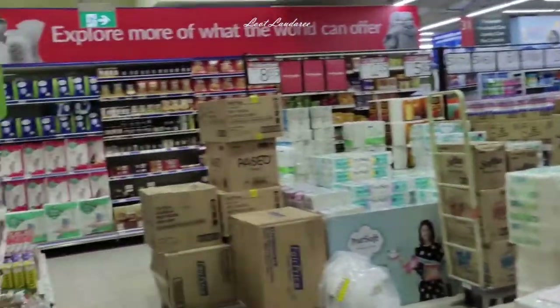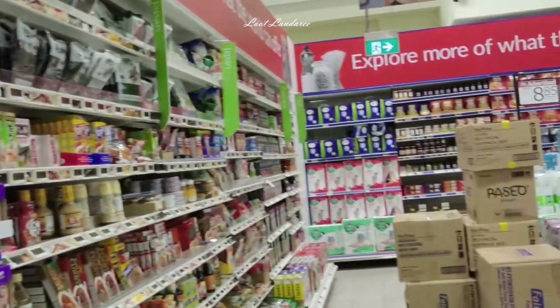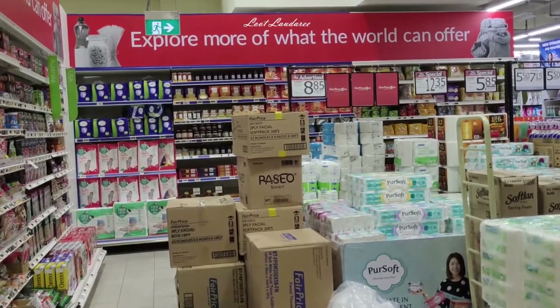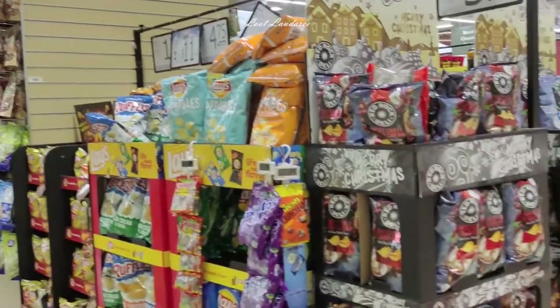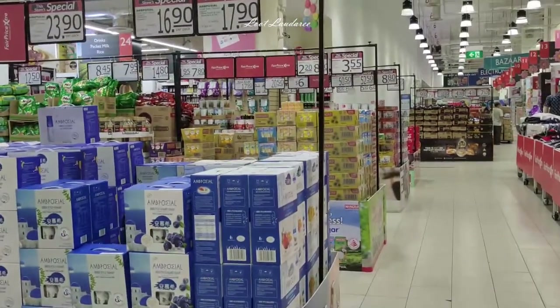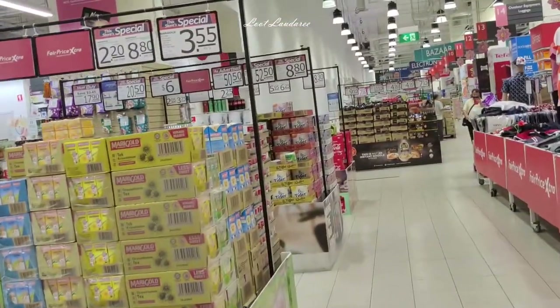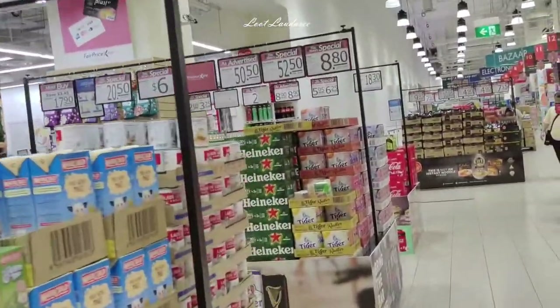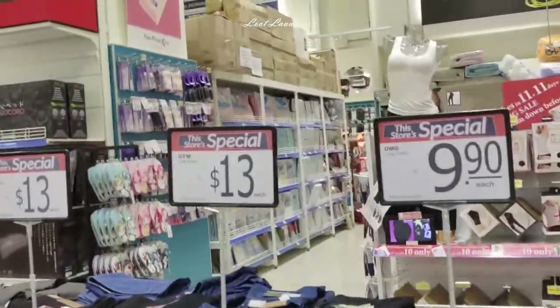Now we come to the groceries department. There are items on offer as well as items they want to promote during this period. Like this yogurt they're currently promoting. Some drinks are on offer. Because of Christmas, they put some drinks and beer on offer.